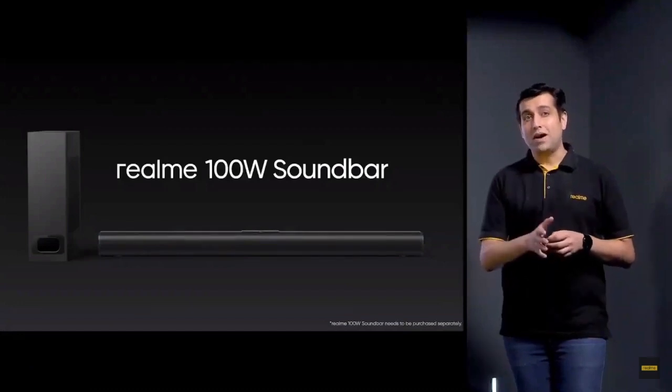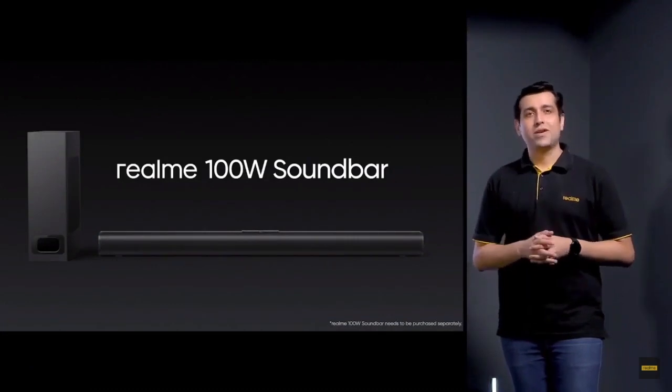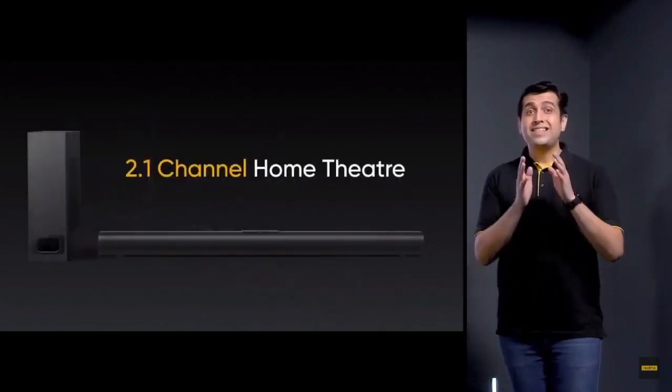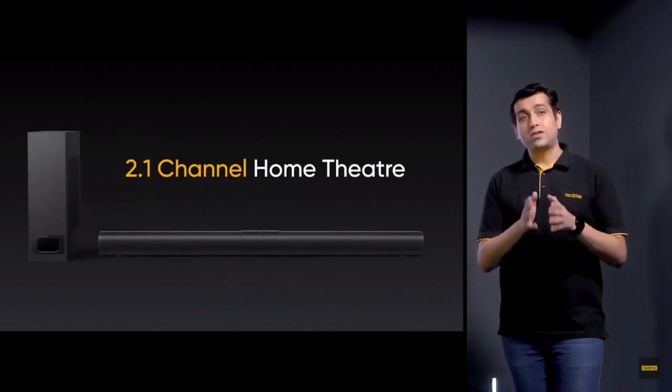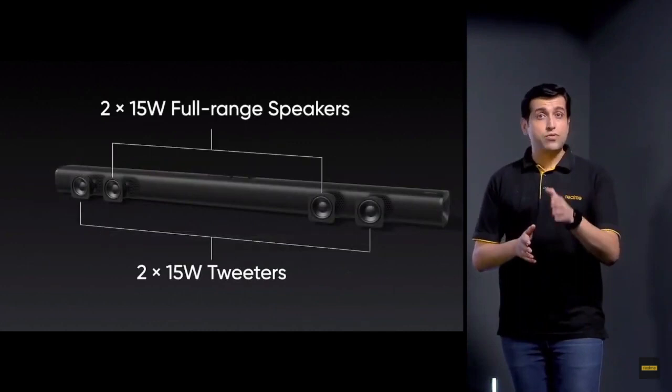The Realme 100W sound bar is made of metal and skin-like materials for a sleek and premium look. It hosts 60W full range speakers and a 40W subwoofer that form a 2.1 channel acoustic system. There are 4 speakers, consisting of 2 full range speakers and 2 tweeters.